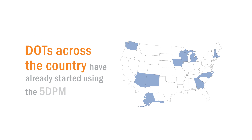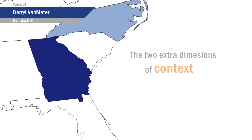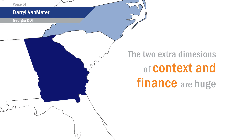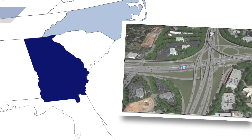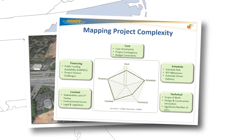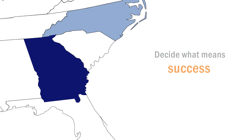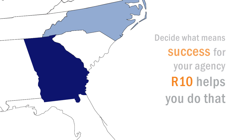DOTs across the country have already started using the 5-DPM approach with notable success. The two extra dimensions of context and finance are huge in terms of where we are nationally with the state of our infrastructure. There are a lot of projects that require the consideration of context and the unique risks associated with financing in order to be successful. You have to truly selectively decide what means success for your agency, and R-10 helps you do that.